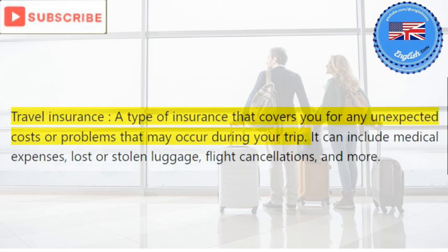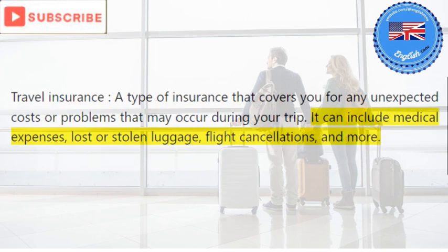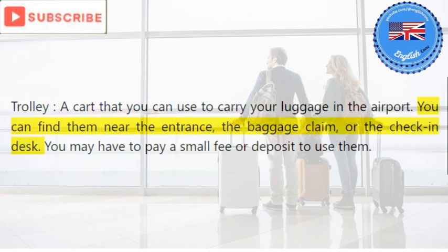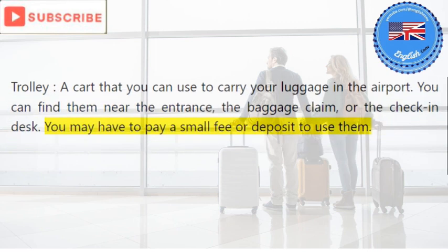Travel insurance: a type of insurance that covers you for any unexpected costs or problems that may occur during your trip. It can include medical expenses, lost or stolen luggage, flight cancellations, and more. Trolley: a cart that you can use to carry your luggage in the airport. You can find them near the entrance, the baggage claim, or the check-in desk. You may have to pay a small fee or deposit to use them.